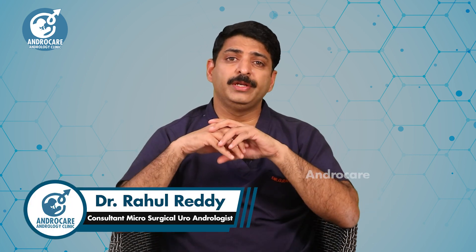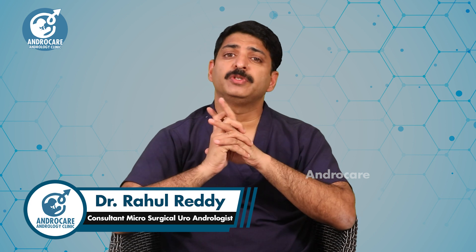Hello, I am Dr. Rahul Reddy from AndroCare Andrology Institute. In this video we will discuss the micro TESA procedure.